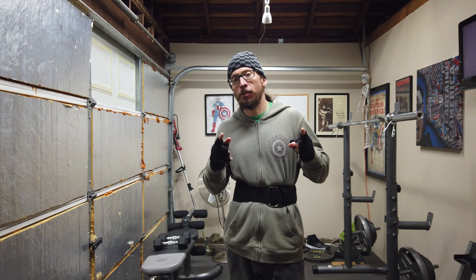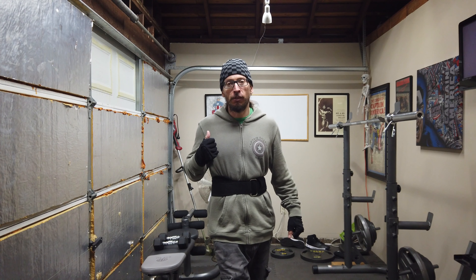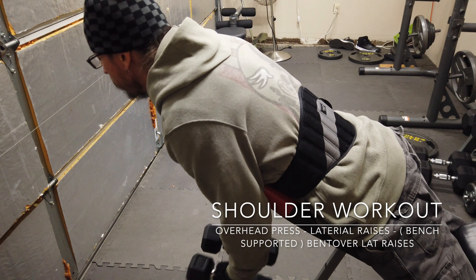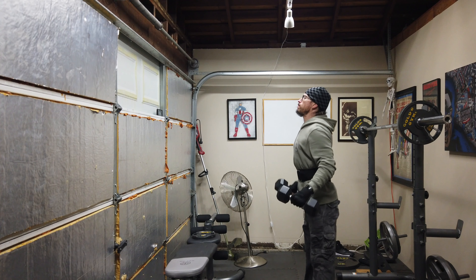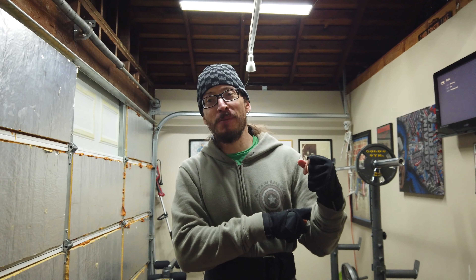Triceps are complete. Now it's time to start working on shoulders. We're going to warm up with just the bar and some 10-pound dumbbells just to get the blood flowing, and then we're going to up the weight. Just food for thought — you probably shouldn't train arms before you do shoulders, because my forearms are cramping now while I'm doing my shoulder exercises, but we're still going to push some overhead presses.